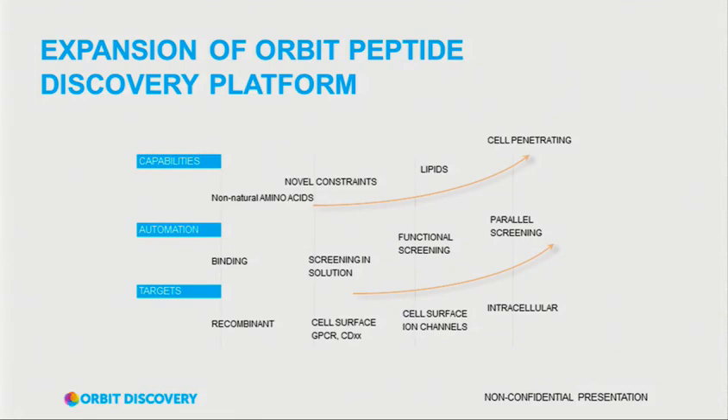As our platform develops, it's building in three areas. In terms of capability, we're in one area now and moving into the next. In automation, we've got proof of concept and a fairly obvious path to screening multiple targets in parallel. In terms of targets, we can screen just protein, screen on the cell surface for binders, and we're doing early work with GPCRs. In the future we see more difficult cell surface targets, and ultimately, once we've got cell-penetrating libraries, the ability to target inside the cell.